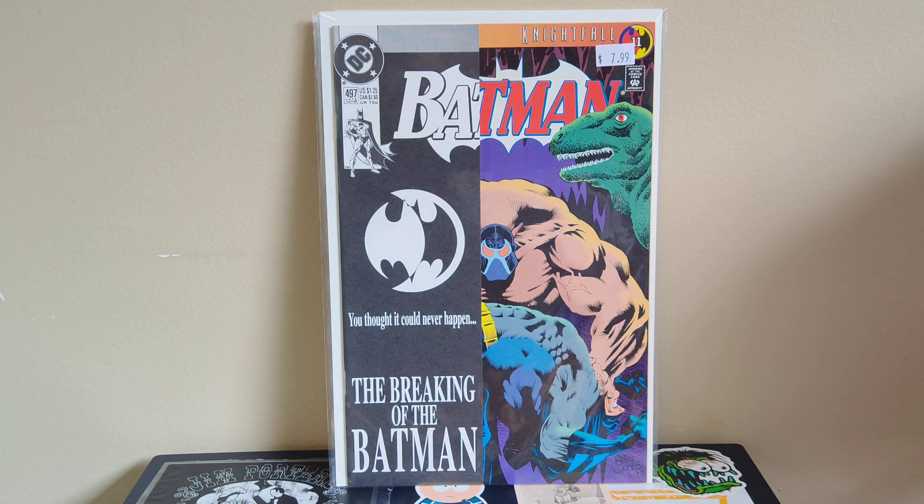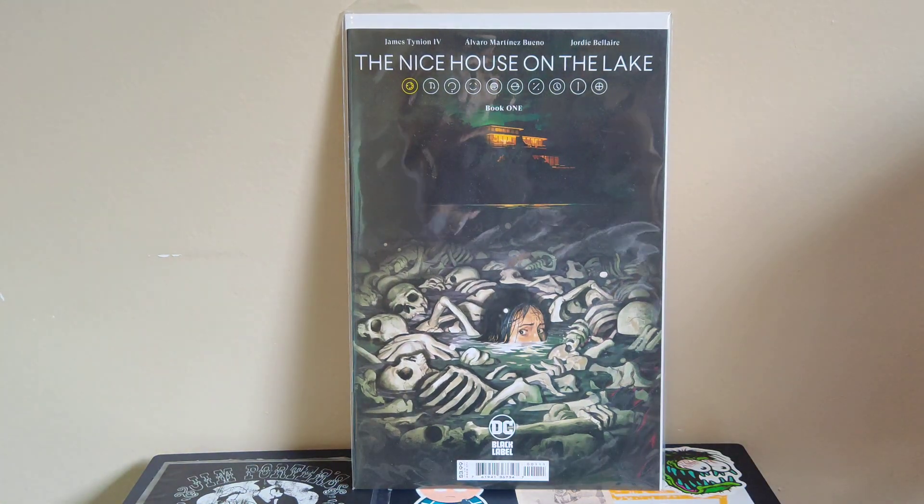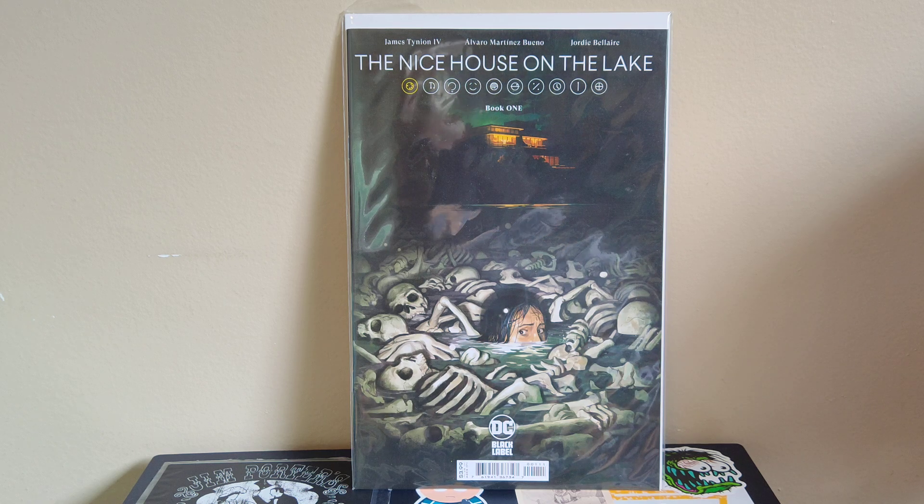Those are the Zone issues. The next stack is from Great Escape — they also had a dollar sale. They opened up their special event room with 30 long boxes, a lot of stuff from their previous dollar sale a couple months ago plus some new stuff. Starting off with Nice House on the Lake number one, a James Tynion book that was hot for a while — might be the next Something is Killing the Children — so I grabbed it for a buck.